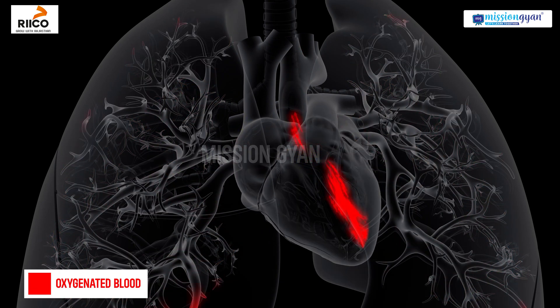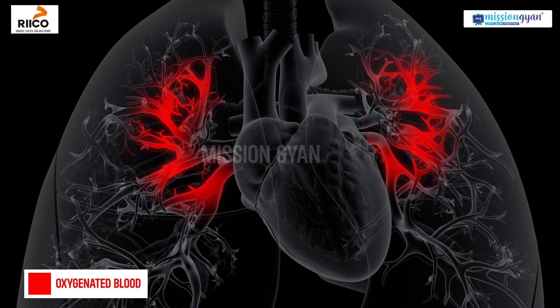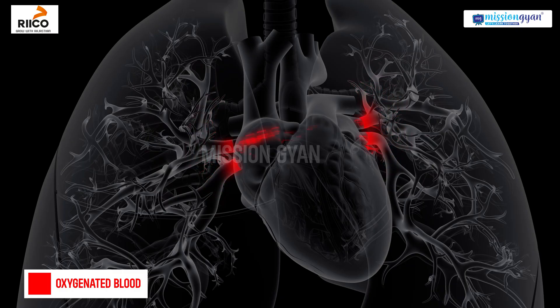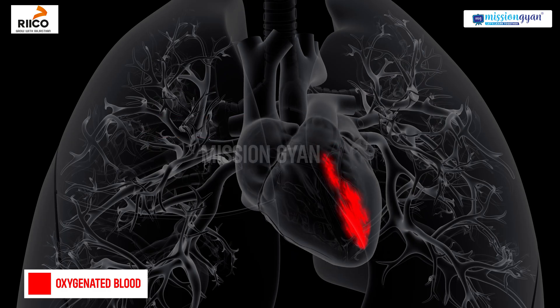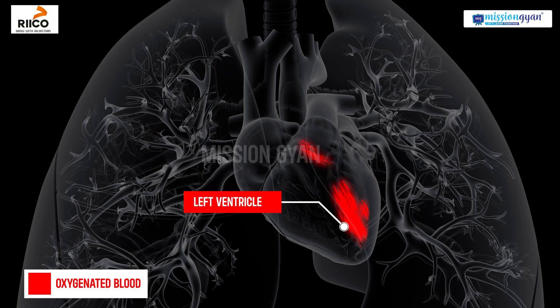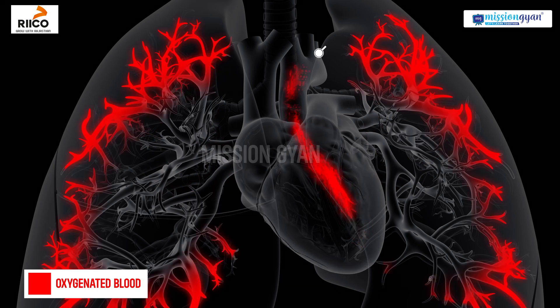Now the second circuit begins, delivering oxygenated blood to the entire body. Oxygenated blood from the lungs flows into the left atrium of the heart through the pulmonary veins. The left atrium contracts, pushing the blood through the mitral valve into the left ventricle. The left ventricle pumps the oxygenated blood out through the aortic valve into the aorta.